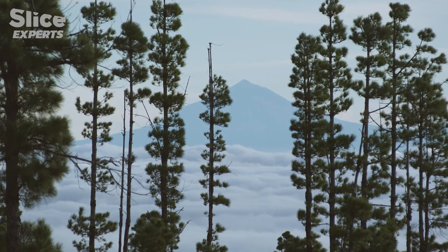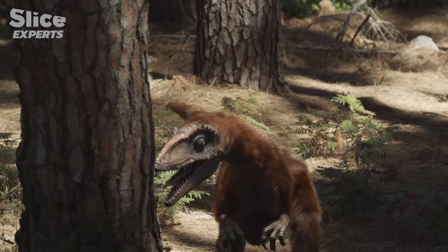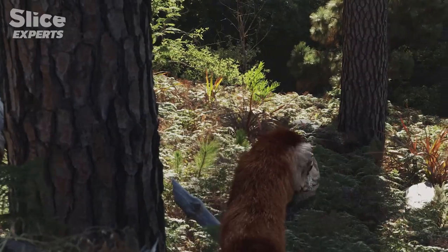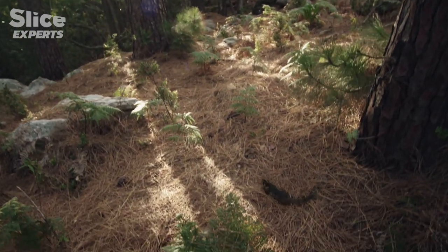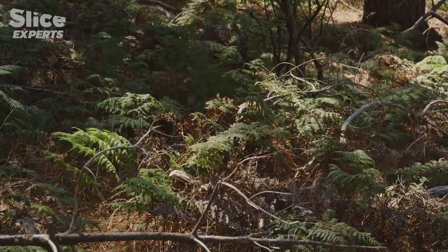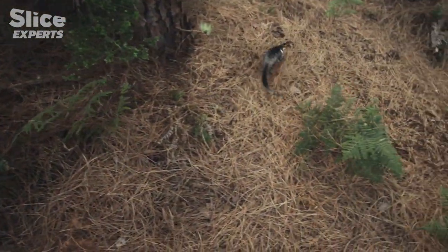In conifer forests growing in the shadow of volcanoes lived Sinosauropteryx. It belonged to a group of carnivorous dinosaurs called theropods. These predators used sight and smell to hunt, with one of their favorite victims being Zhangheotherium, one of the first mammals. Sinosauropteryx's feathers looked like the down covering modern-day chicks — so different from bird feathers that skeptics dismissed them as mere hairs.